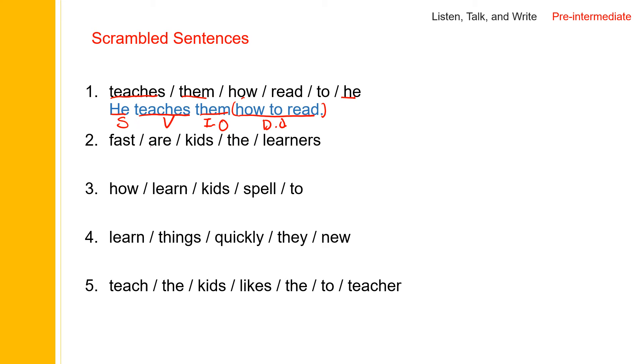And then 'are' — 'are' is the verb. The kids and learners can be the subject: kids are learners or learners are kids. So 'the kids' will be the subject. The kids are learners — what kind of learners? Fast learners. The kids are fast learners. And the kids is the subject, 'are' is the verb. After a be verb, if you have a noun or adjective, it will be a complement.